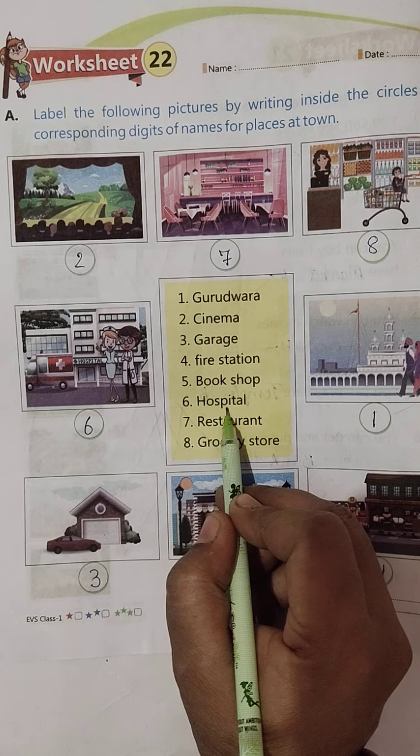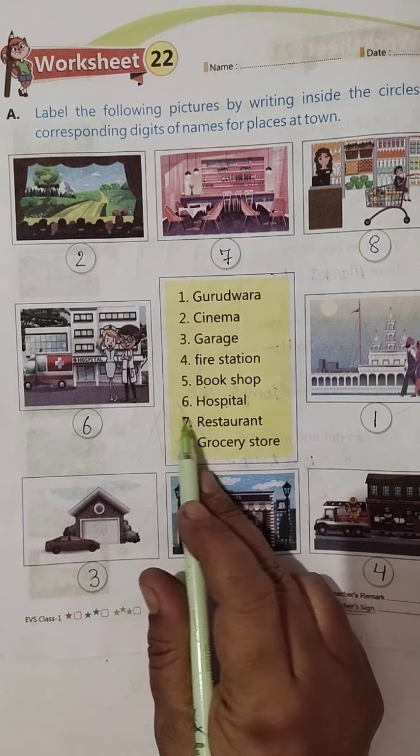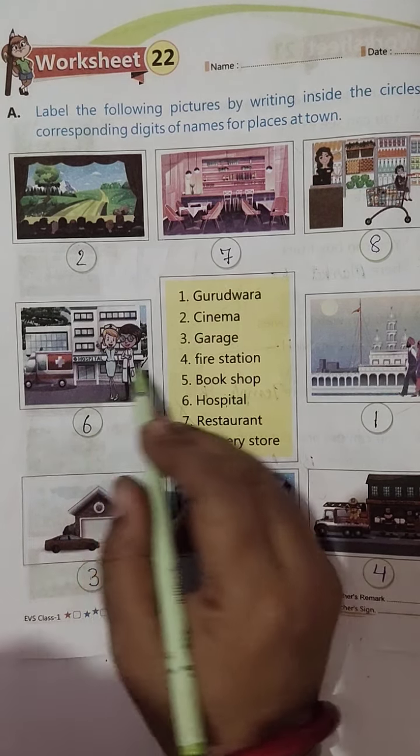Six, Hospital. Yeh toh saaf saaf dikh raha hai — yeh raha Hospital. Doctor bhi khada hai aur nurse bhi khadi hai — nurse, doctor dono khade hain.